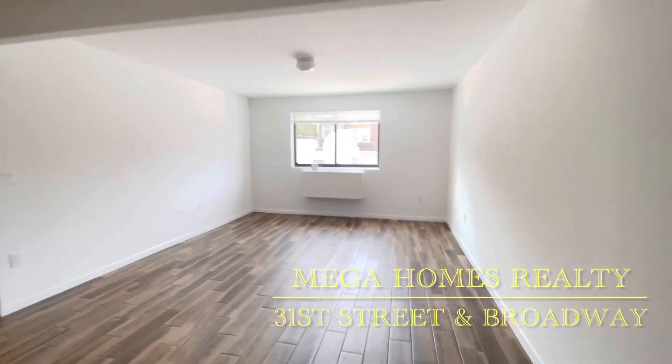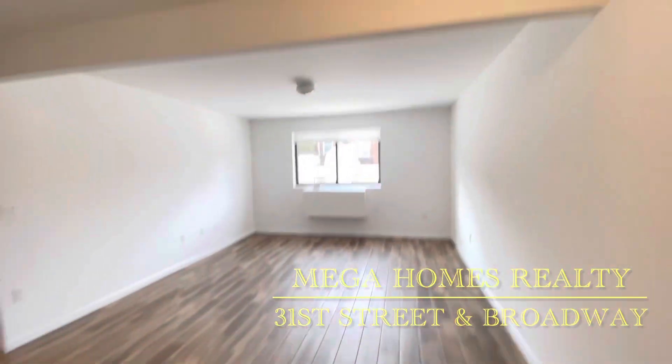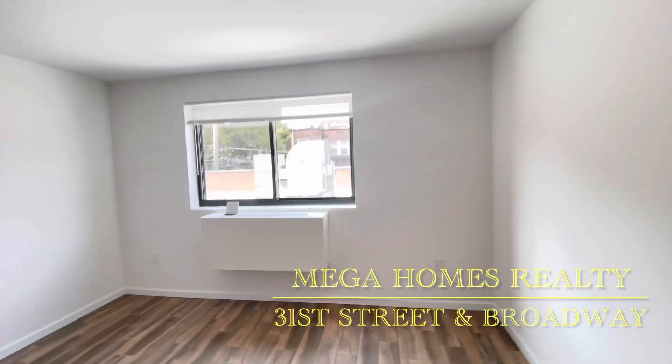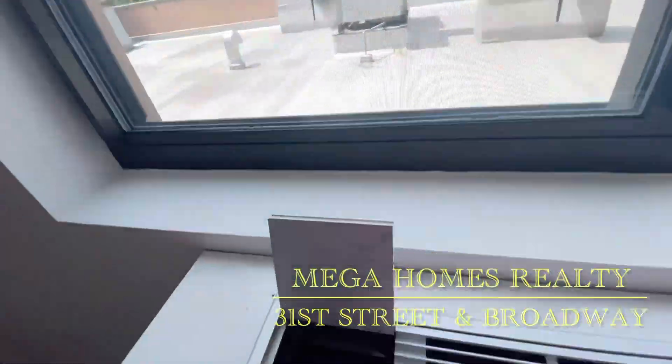Welcome to a beautiful large one-bedroom apartment located on 31st Street and Broadway in Astoria. This is the living room. The entire apartment is facing the back of the building, so it's very quiet.